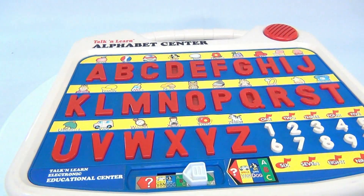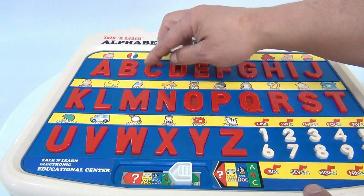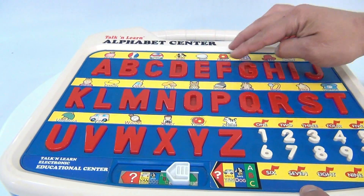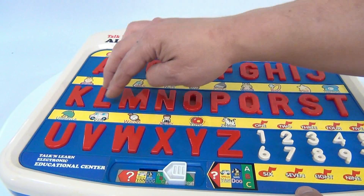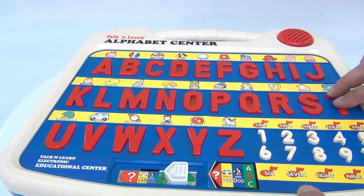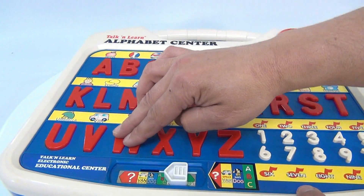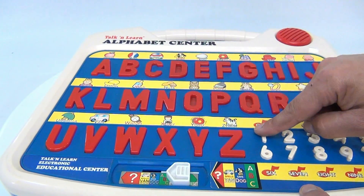There is no on-off button. So let's do all the letters: A, B, C, D, E, F, G, H, I, J, K, L, M, N, O, P, Q, R, S, T, U, V, W, X, Y, Z. Those all work.